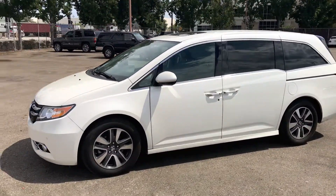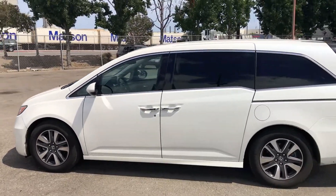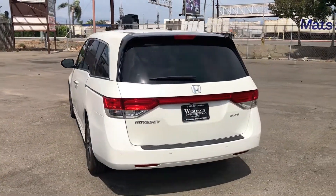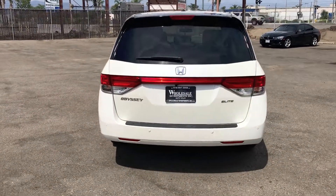This 2016 Honda Odyssey Touring Elite Minivan is an exceptional car for the family. This V6 has tons of features such as Blind Spot Alert, Traction Control, Stability Control, ABS, Anti-Theft System, Keyless Entry, and Keyless Start.